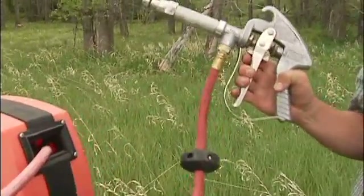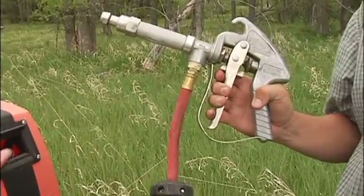This is the gun. This thing is a killer — very accurate, a lot of pressure. Works great. I like killing weeds.